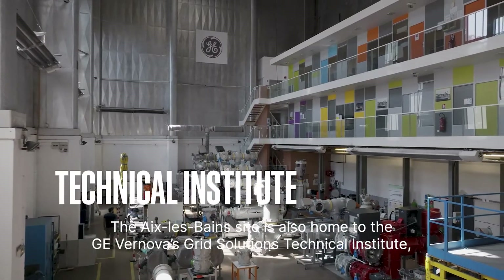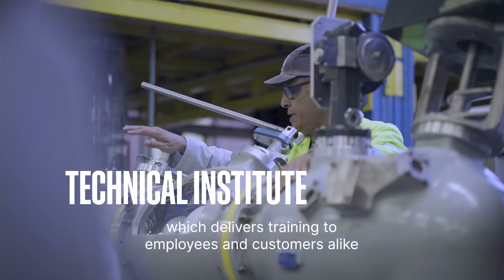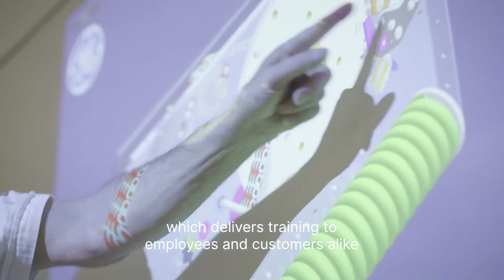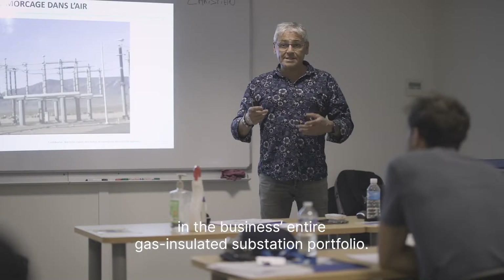The Aix-les-Bains site is also home to the Grid Solutions Technical Institute, which delivers training to employees and customers alike in the business's entire gas-insulated substation portfolio.